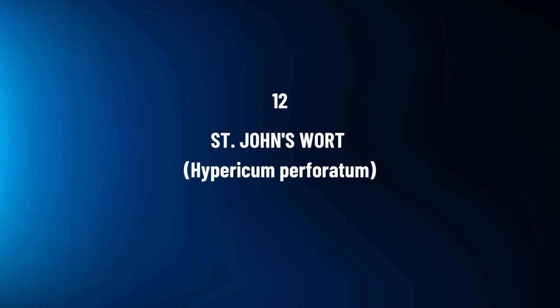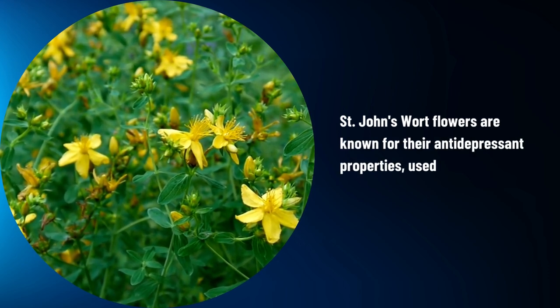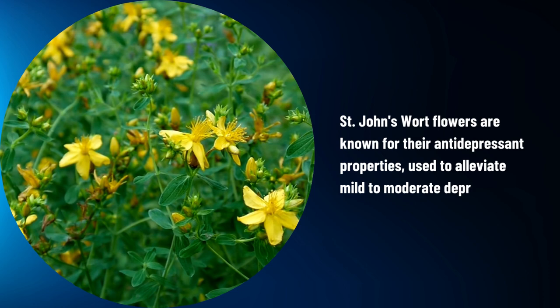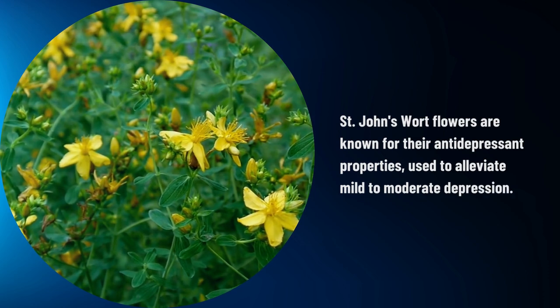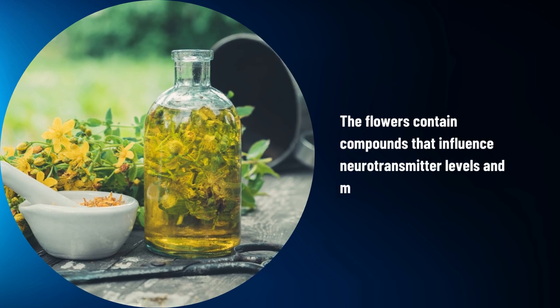St. John's Wort, Hypericum perforatum. St. John's Wort flowers are known for their antidepressant properties, used to alleviate mild to moderate depression. The flowers contain compounds that influence neurotransmitter levels and mood regulation.